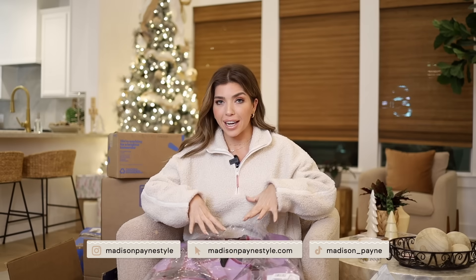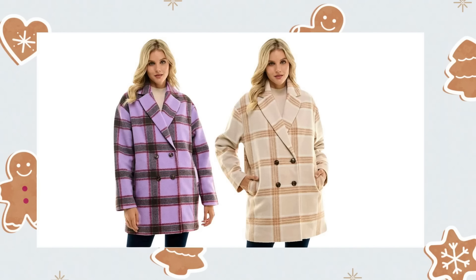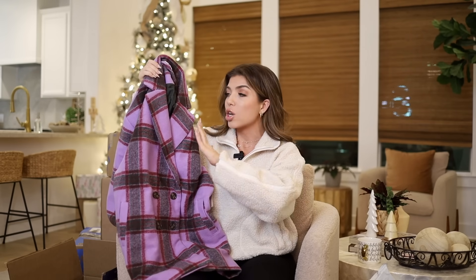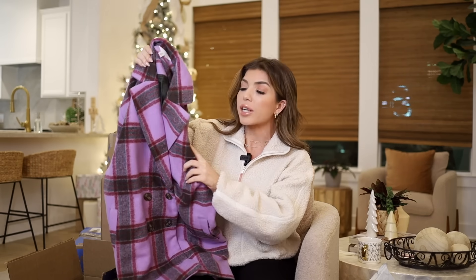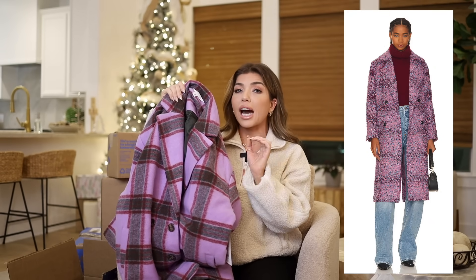So I do have another jacket from Time & True — we hope they can redeem themselves. This comes in two different colors; I ordered the lavender as well as the cream. The reason I picked this purple plaid was there was a jacket on Revolve that they styled with a purple turtleneck underneath it — it looked really pretty. It also has threads of burgundy, so if you've been buying burgundy this season, it would look lovely layered with that.